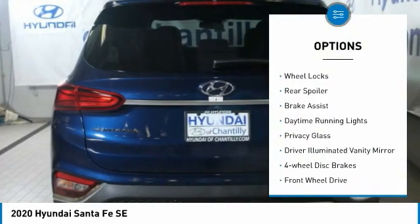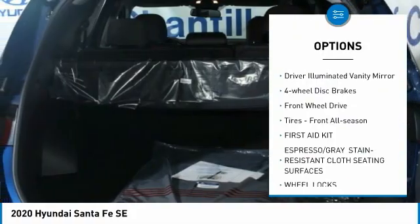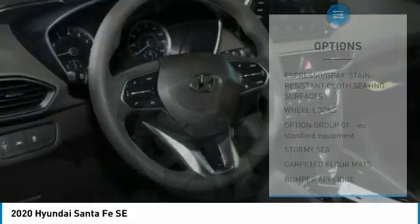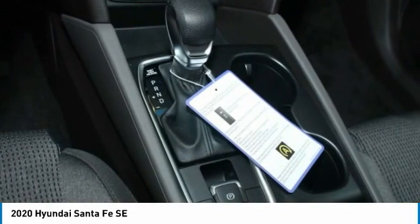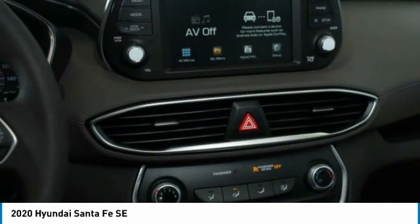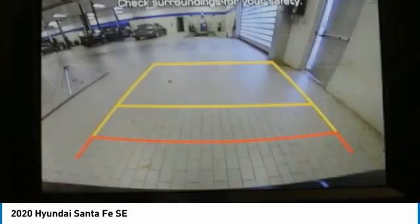Here are some of this vehicle's great options: aluminum wheels, wheel locks, rear spoiler, brake assist, daytime running lights, privacy glass, driver illuminated vanity mirror, four-wheel disc brakes, FWD tires, front all-season. This vehicle offers reliability and good looks at a great price, so come in and take a test drive today.